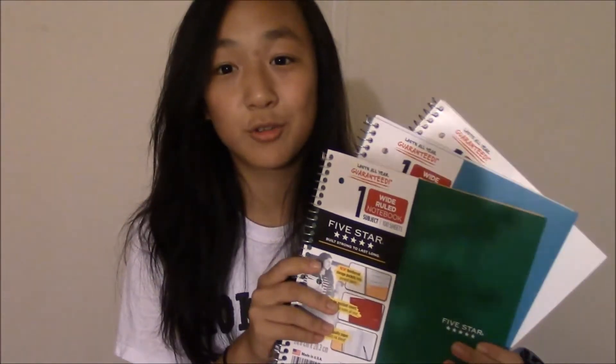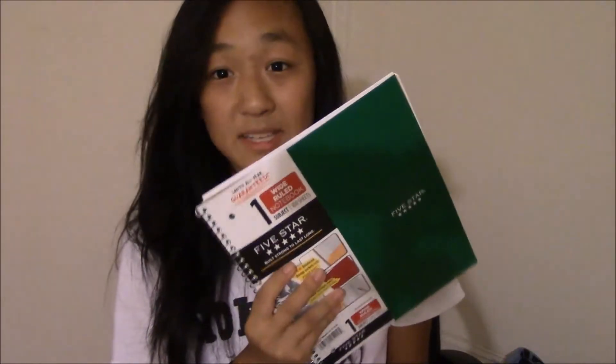So the first thing that I got are these bad boys which are just journals — they're a basic staple item that you need for your classes to take notes. And the green one is for my science class because I just always associated the color green with science. And this year I am taking AP Bio so I am using this green journal.